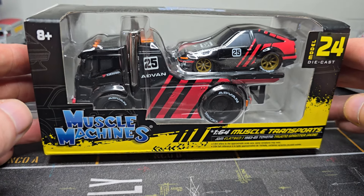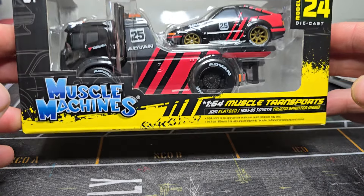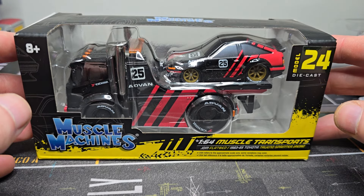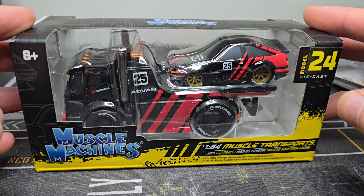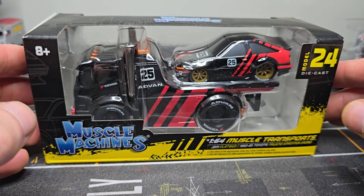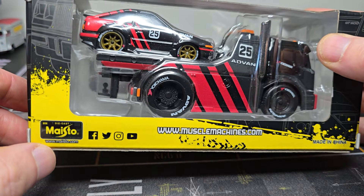I bought a shrunken car and truck. Apparently lately this is very popular — the big companies like Maisto and Hot Wheels are making these kind of shrunken cars, these muscle machines, tuned cars, and they're actually pretty popular. I have no idea why. I also have to ask myself: what were you thinking, why did you buy this? Well, because it's popular and I thought let's give it a try. Let's see what we have here.